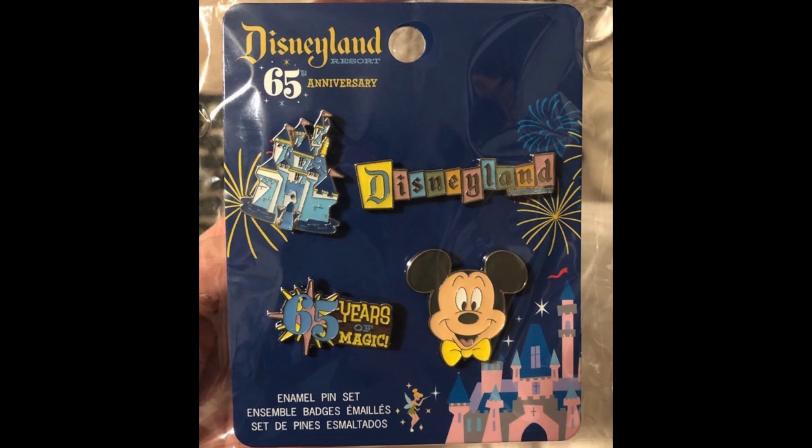Next, we'll head over to Hot Topic — they just had one new pin release featuring Lilo and Stitch. It's a lenticular pin with Lilo and Stitch dancing in their hula outfits. Then we're heading over to Target. They just released a Disneyland 65th anniversary pin set featuring the castle, the Disneyland marquee, a pin that says '65 years of magic,' and a Mickey Mouse pin — four different ones, produced by Funko, retail price $11.99.